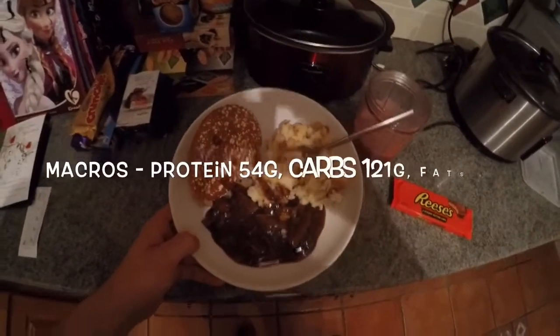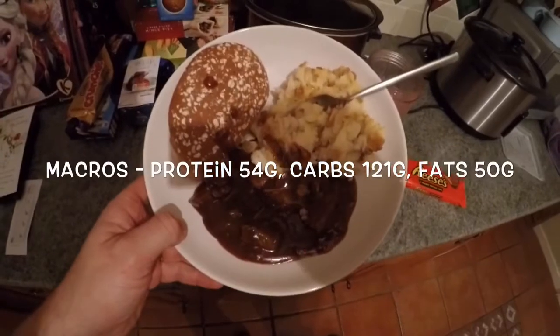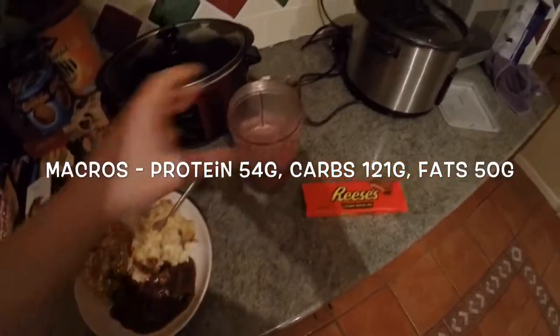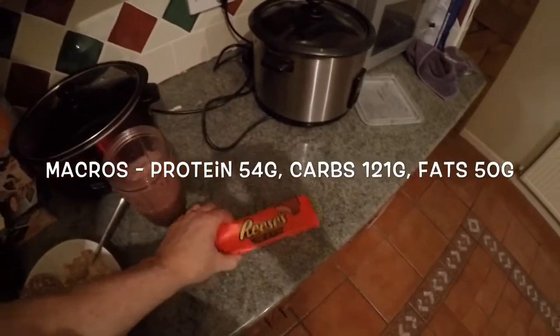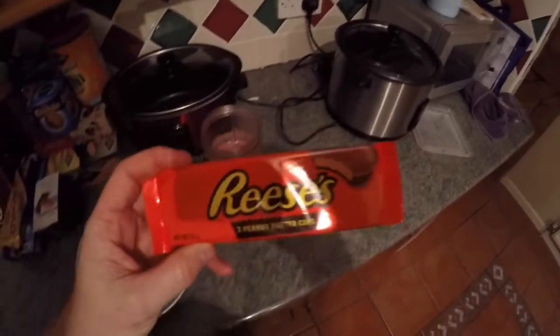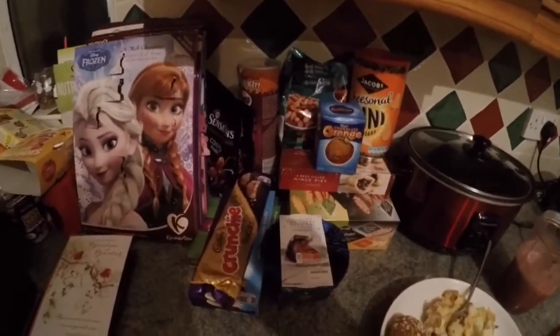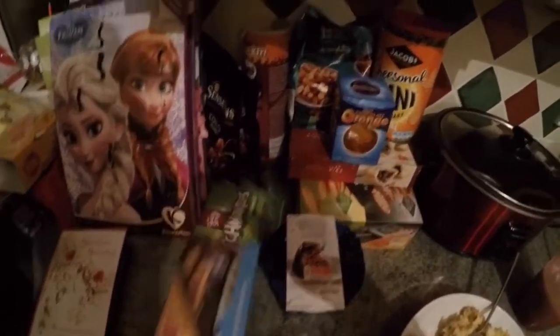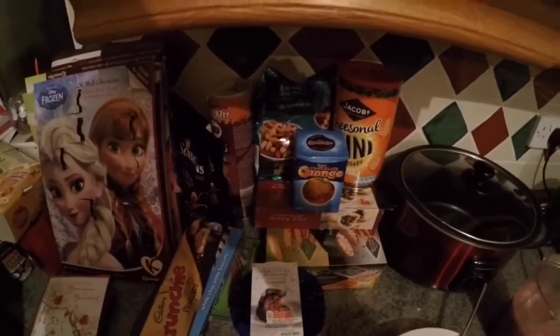So there's the finished product. You've got the pulled beef with mashed potato, the bread cake, and the smoothie. I'm also going to wash it down with some Reese's Peanut Butter Cups for extra calories. As you can see, I've already started on the Christmas treats — lots of chocolate, lots of crisps, lots of calories.